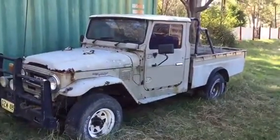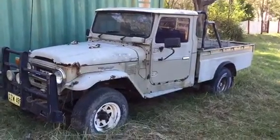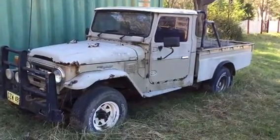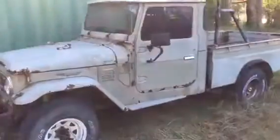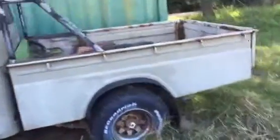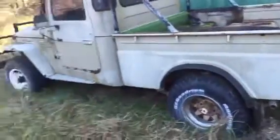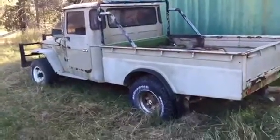Maybe a little bit more rust, but overall pretty happy with the way it looks. It's got oil in it. Going to drain the fuel tank now, stick some more fuel in her, and then put a new battery in it.